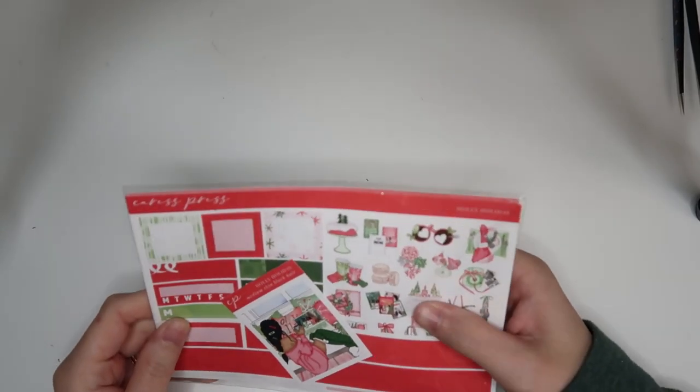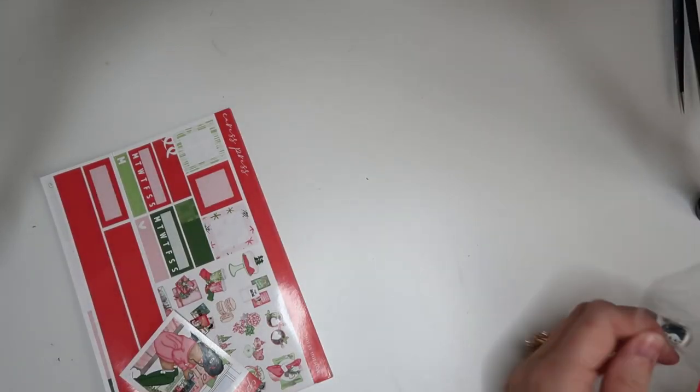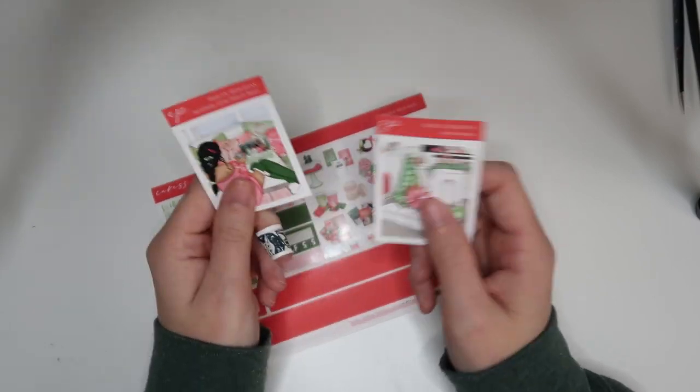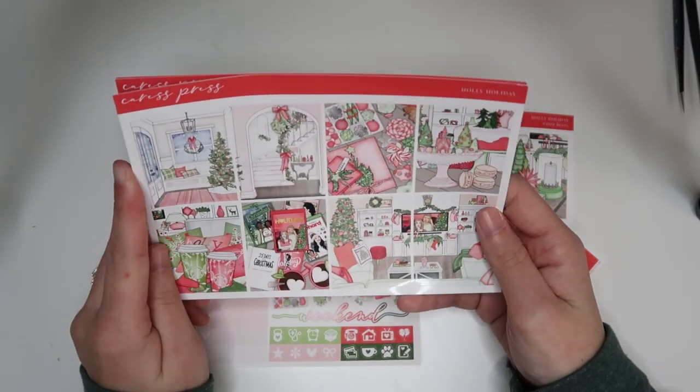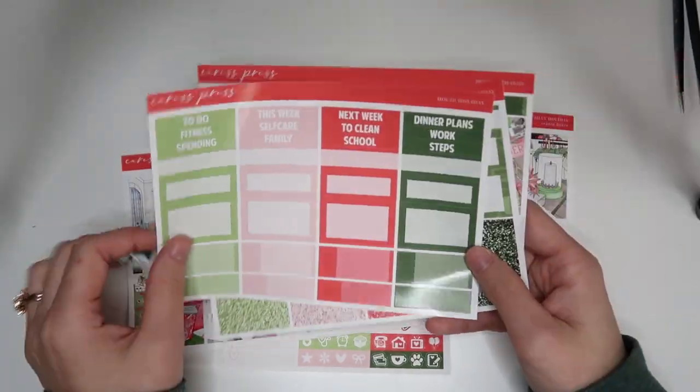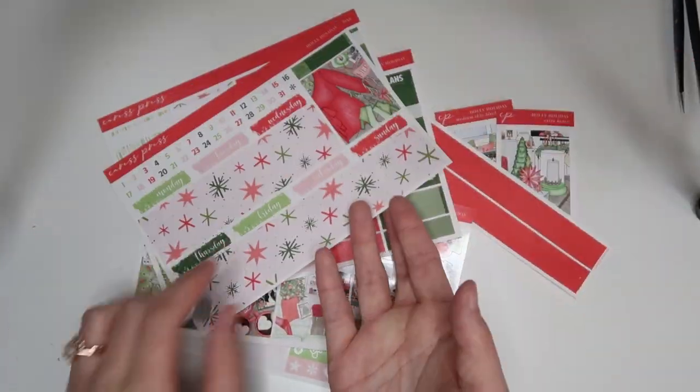Hello everyone, we're here for another haul. My friend Sophia sent me a kit from Caress Press — she accidentally ordered two and sent me the second one. I'm going to save this for next Christmas because it is so freaking cute. We've got the Sophia-looking gal, the little extra box, and the washi. I love that it's just so cute.